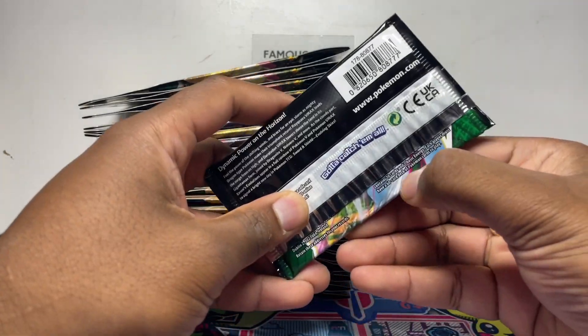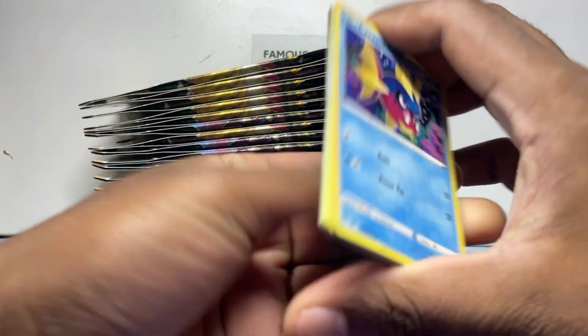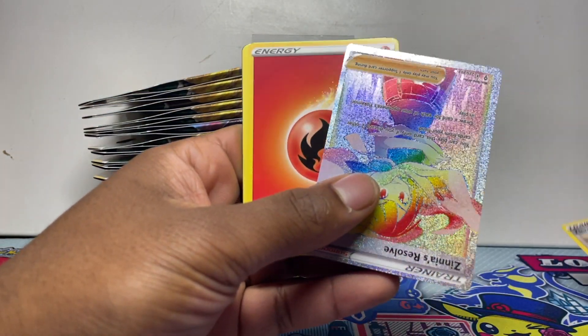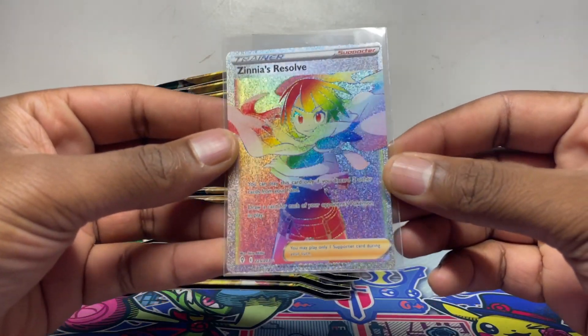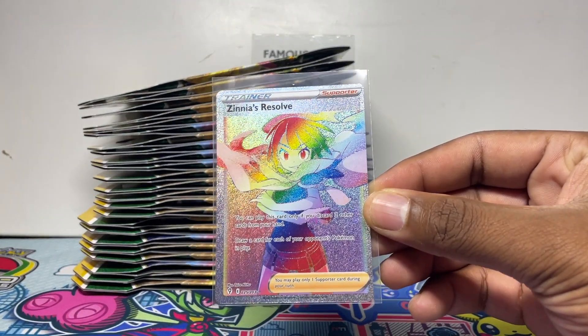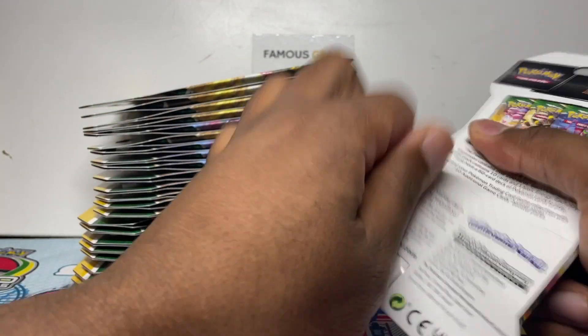We're going to crack these open and see what we can get. I bought these for the sealed collection but my hands got a bit itchy. White code here — oh my god, rainbow rare Zinnia's Resolve, upside down, straight away! Zinnia's Resolve rainbow secret, we'll take that. What are the odds of that straight away? Could we get broken batch?